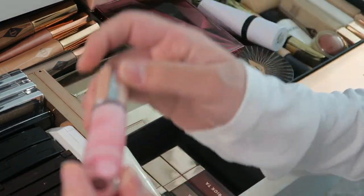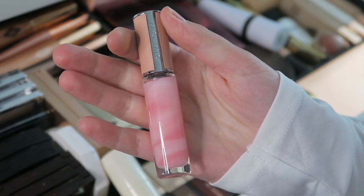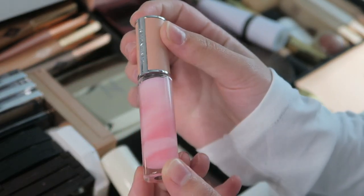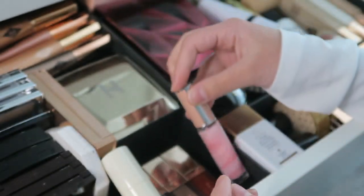Then I have this Givenchy Liquid Balm in 001 — another luxury product where the packaging is so pretty. I haven't opened this one yet but it's beautiful.